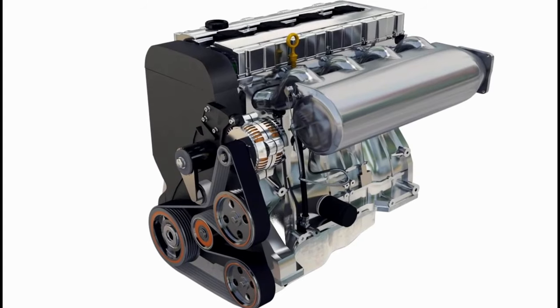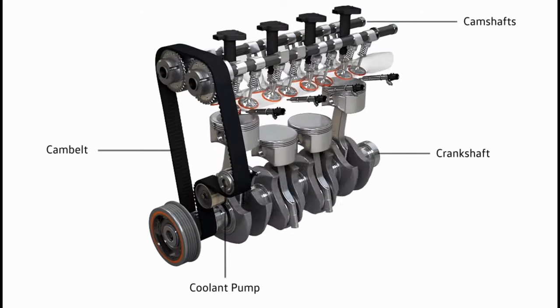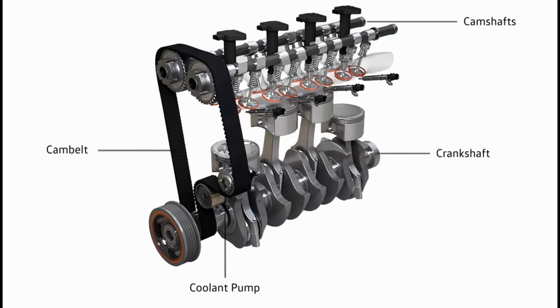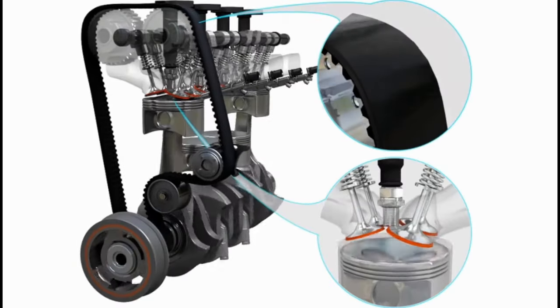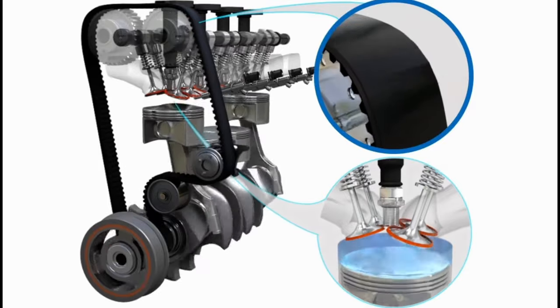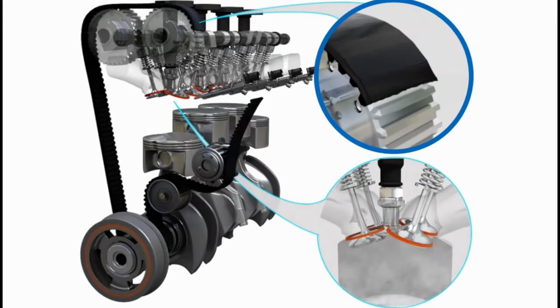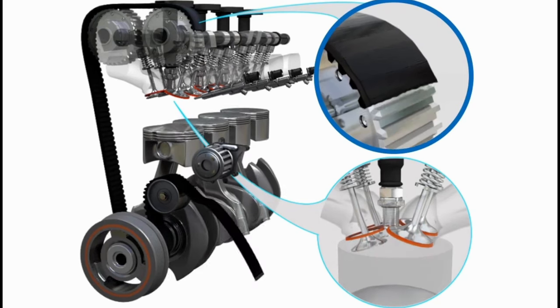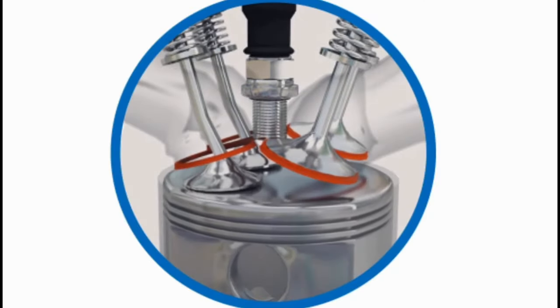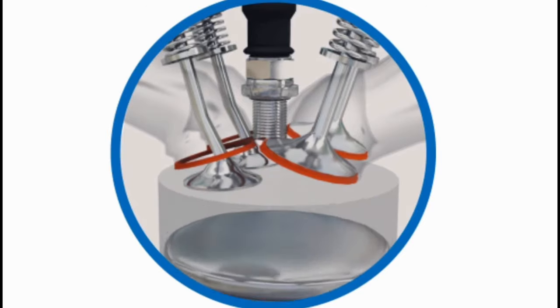So what does the timing belt, or cam belt, do? It keeps everything moving inside the engine in a synchronised manner — like the crank and the cam — you can see here everything moves in a synchronised manner allowing it to work. If the belt snaps or the timing isn't aligned, all the moving components inside the engine won't be synchronised anymore and it will cause damage, like you can see with this valve — the piston is hitting the valves because it's out of sync.